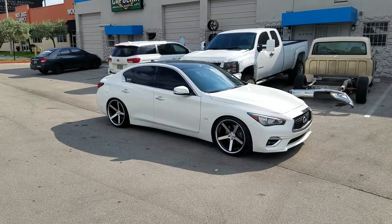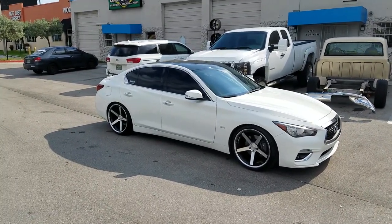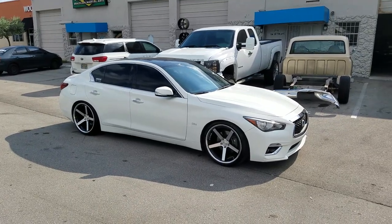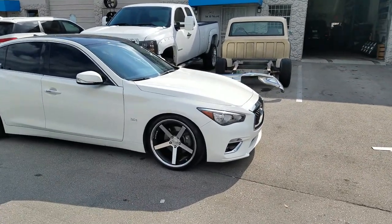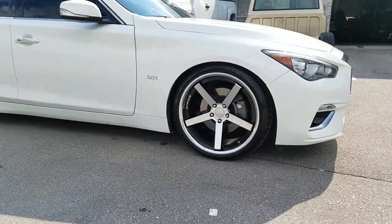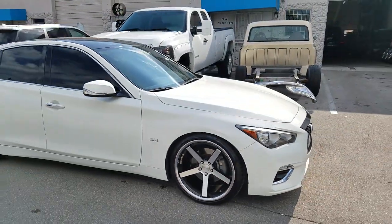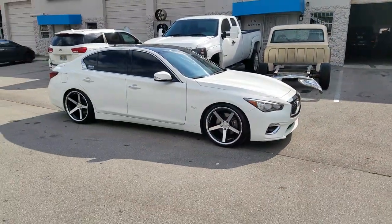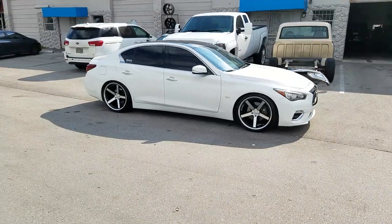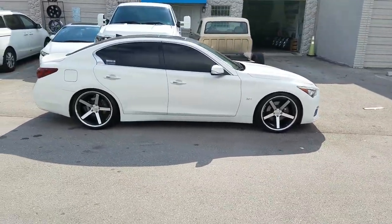Right now we're looking at a brand new 2018 Infiniti Q50. Got the Stance SC5, machined in black with the chrome lip, 20x10.5 all the way around on the Q50. As you can see there, it goes on with no problem — clears the brake caliper. Gotta have the right offsets and everything; gotta know what you're doing. Great looking wheel, sitting very flush on the car.